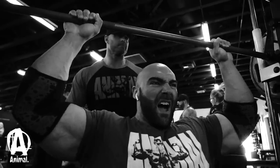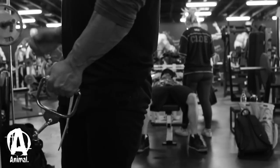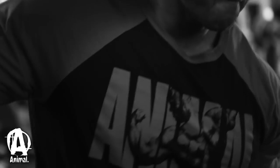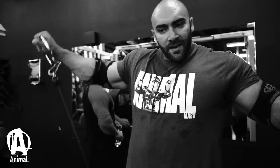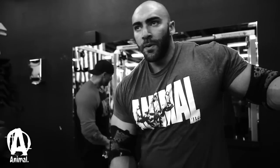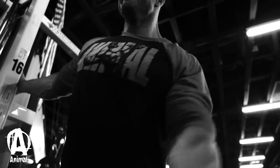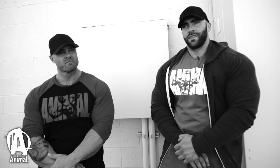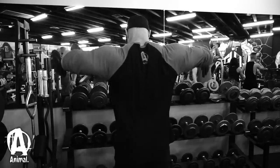After that we went to cable side laterals — did about three sets of that. Then we did two more sets of dumbbell side laterals, so we made it five total, which was good. We went around 20 reps with those.